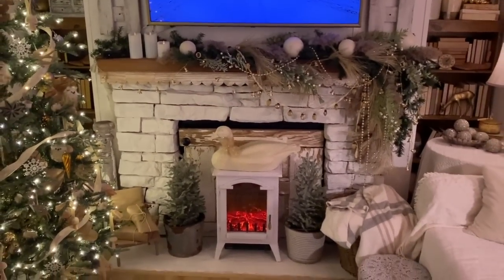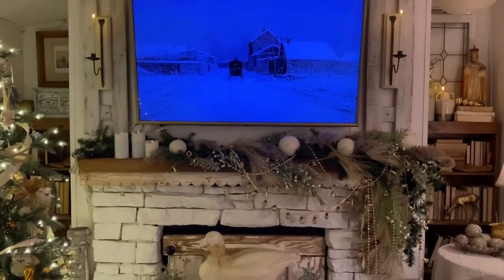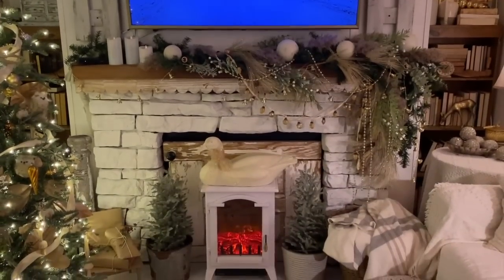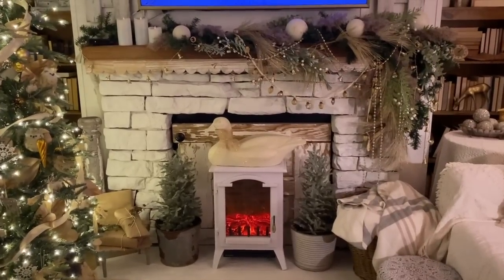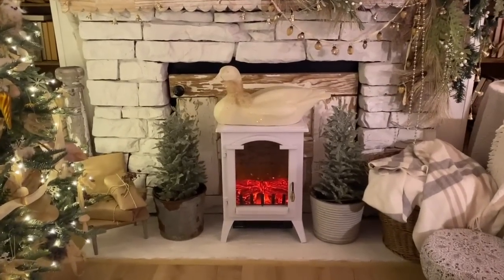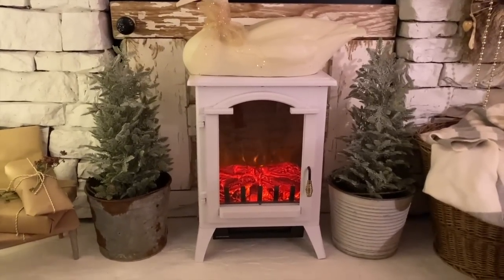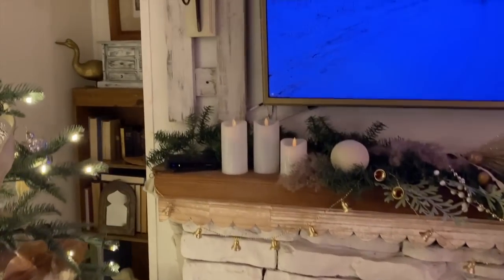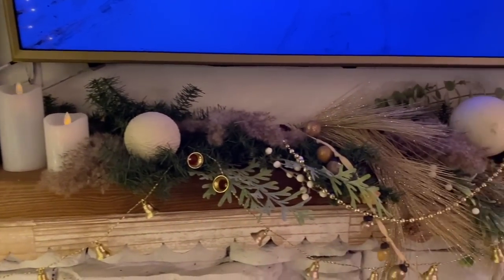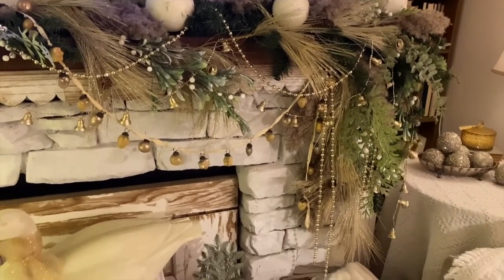Here's my mantel. Our fireplace is a working real wood fireplace, but it kind of worries us. We actually have a wood stove in the basement, so we get that same warmth from that. I just covered the fireplace up with a piece of an old door and this electric fireplace that gives me that same ambiance. Just some bow candles going on up here, and then my mantel is all decked out. I went a little overboard, I will say, but I just couldn't stop once I started.